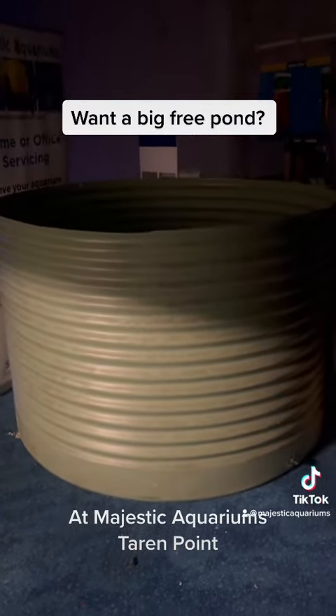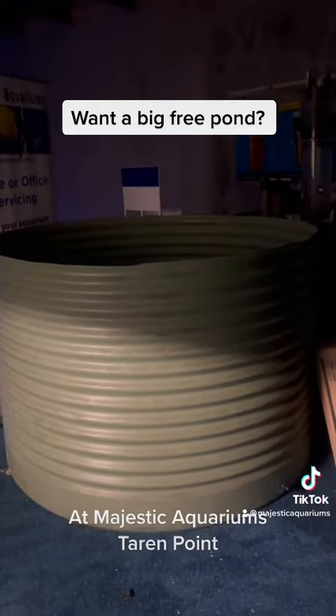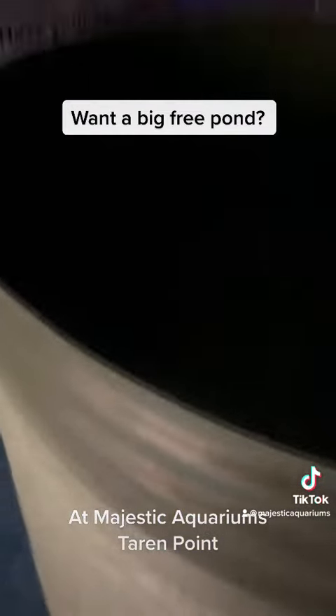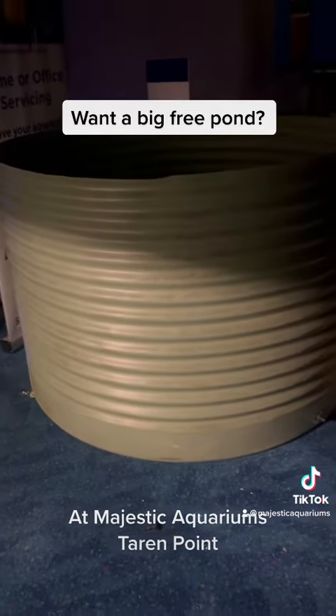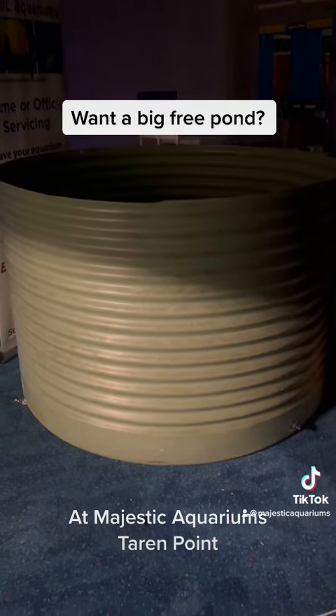I did used to have a friend that had a few of these in his garage, and he used to keep some very large fish in them, like alligator gars and stuff, which was pretty awesome. So anyway, come and hit us up if you want a big free pond.